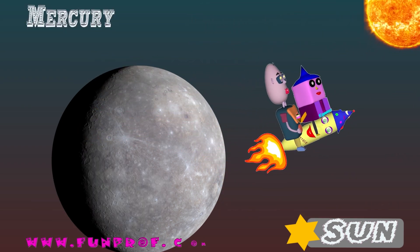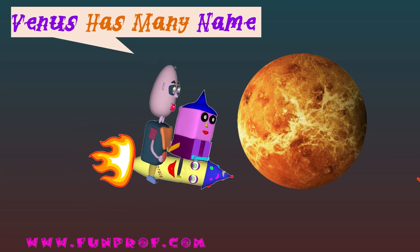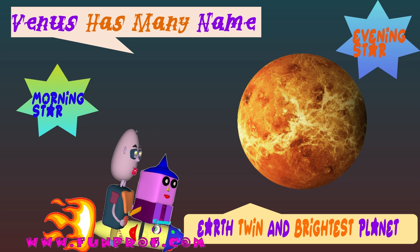Let's zoom in on Venus. Do you know Venus has many names? It is called the morning star, evening star, Earth's twin, and the brightest planet.